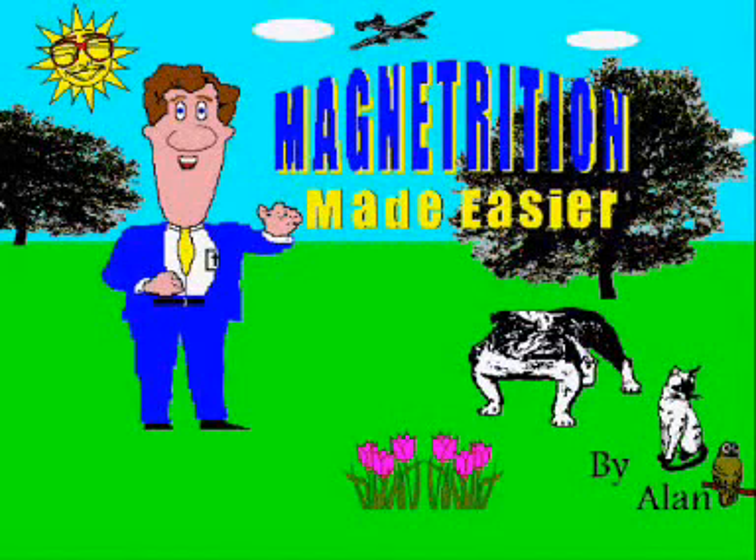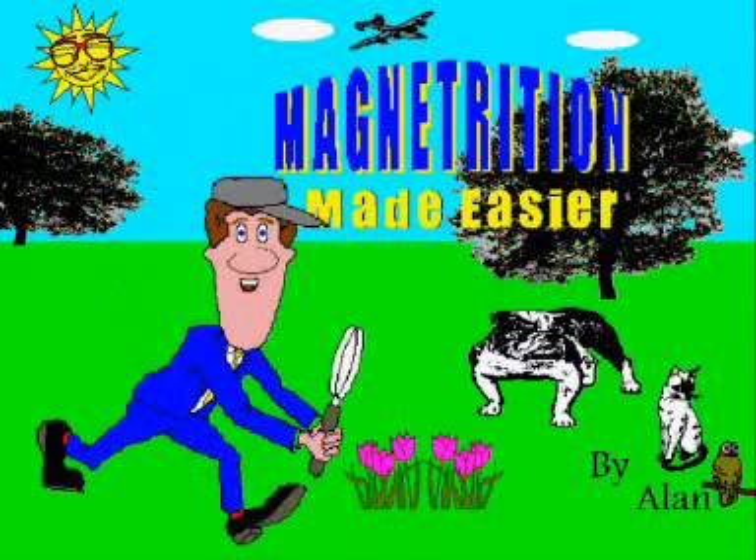Hi! Welcome back to Magnetrition Made Easier! Let's learn about the pineal gland — come on, hurry!